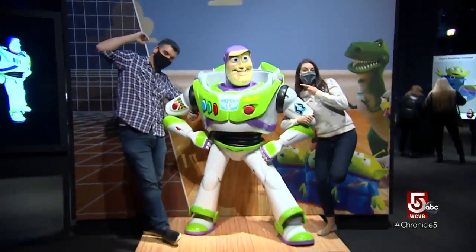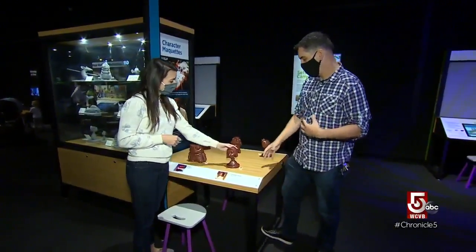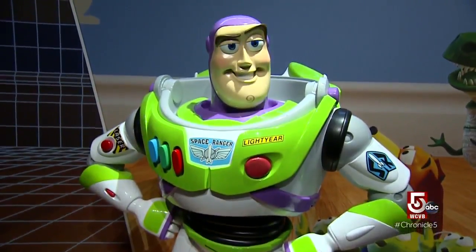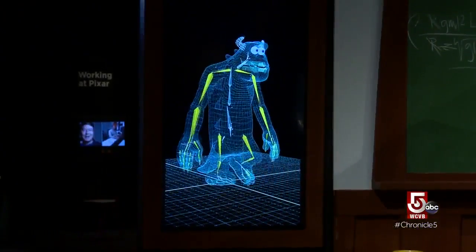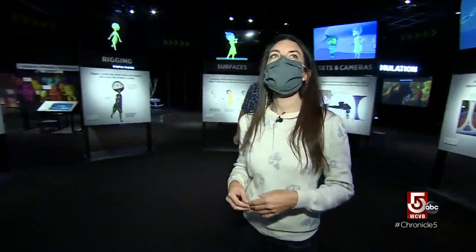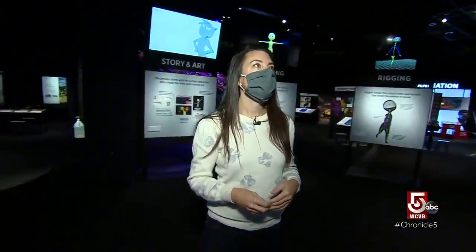Who can't be happy when they round the corner and there's a big Buzz Lightyear? Mike Horvath is director of Exhibit Design, and he's happy to see Buzz and company back from their world tour. The exhibit premiered here in 2015, after five years in development in collaboration with Pixar. This exhibition actually brings you through each phase of the movie-making process, from sketch all the way to the final render.